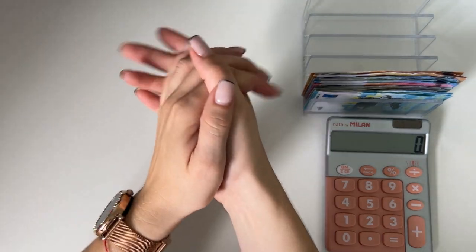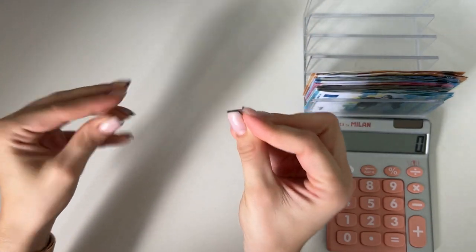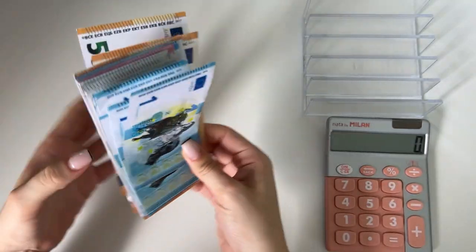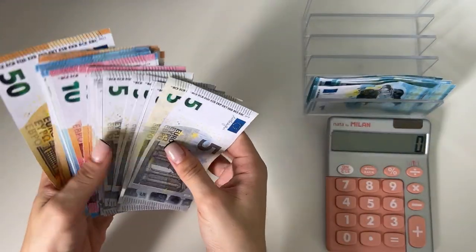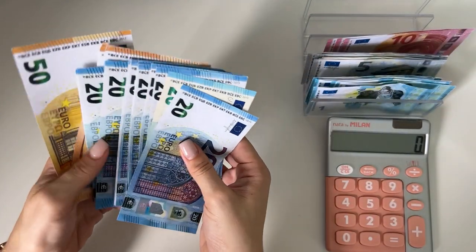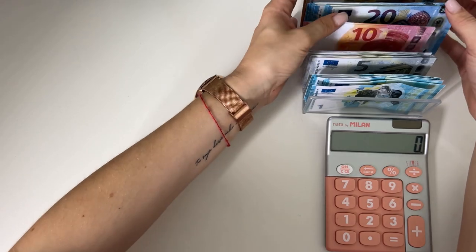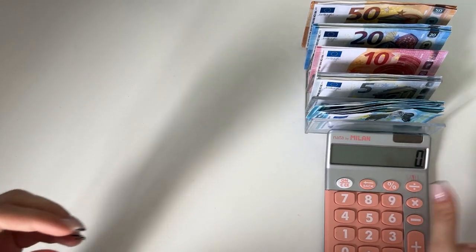Hey guys, welcome or welcome back to my channel! In today's video we're doing the final cash stuffing of July. It's also the biggest one of July — we have 520 euros to work with. Very exciting! We have ones, fives, tens, twenties, and fifties. So without further ado, let's just get into the stuffing.